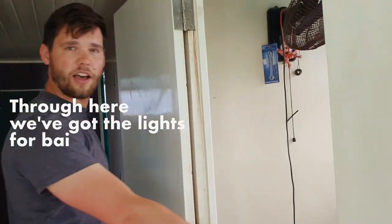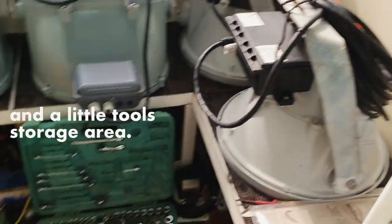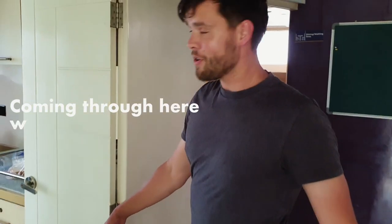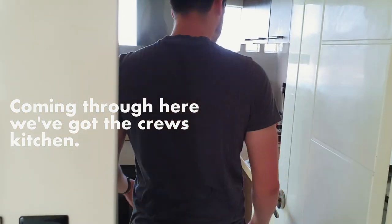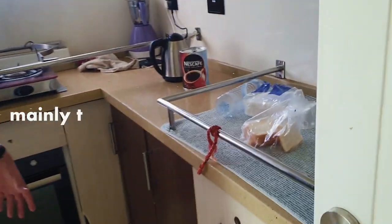Through here we've got the lights for bait fishing and a little tool storage area. Coming through here we've got the crew's kitchen. This is where they cook up some delicious food, mainly tuna as you can imagine.